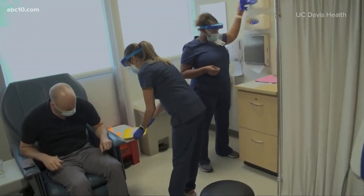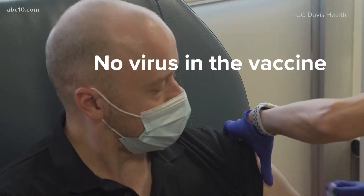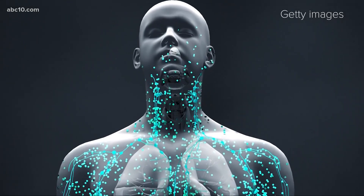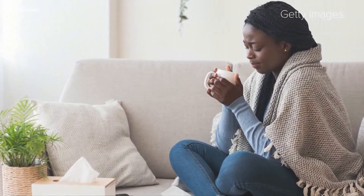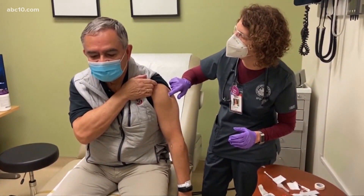Another question a lot of people ask is, will getting the vaccine make me sick? Well, there's no virus in the vaccine, so you can't get sick from the virus. But your immune system will be working hard, learning to defend against the virus. So you might feel some of the usual immune response symptoms, like fatigue, headaches, and muscle aches. So you can rest easy, unless of course your worst fear is that needle itself.